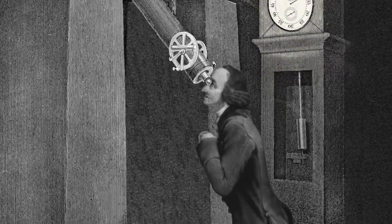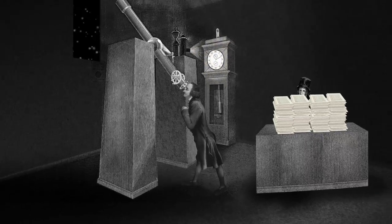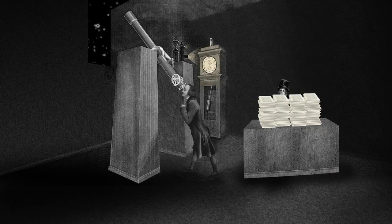From 1676, the Astronomer Royal and his assistants recorded the stars' positions from the Royal Observatory in Greenwich.